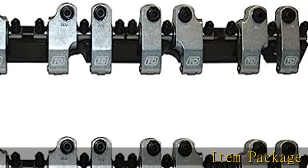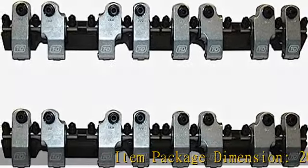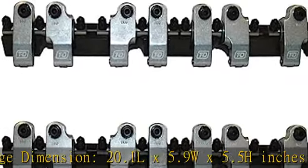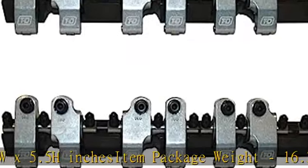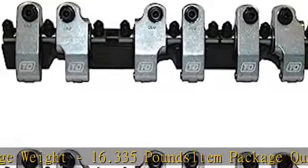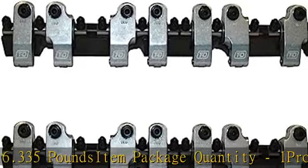Item Package Dimension: 20.1 L x 5.9 W x 5.5 H inches. Item Package Weight: 16.335 pounds. Item Package Quantity: 1. Product Type: Auto Part. More product details in the description. Get this product today at the best price.